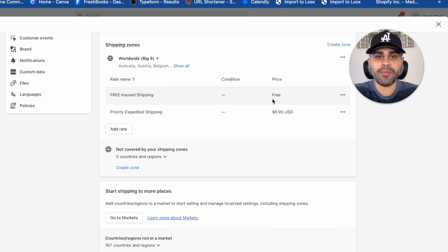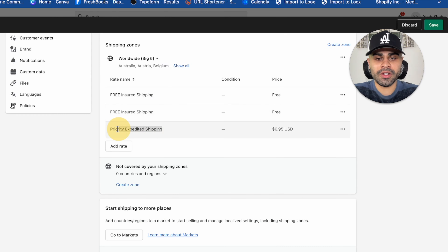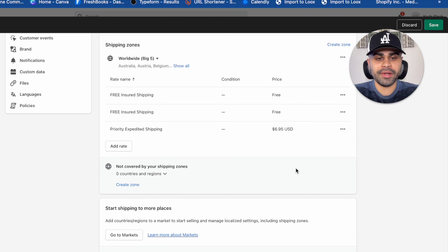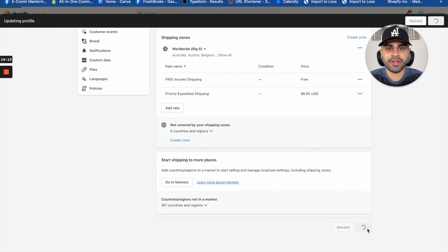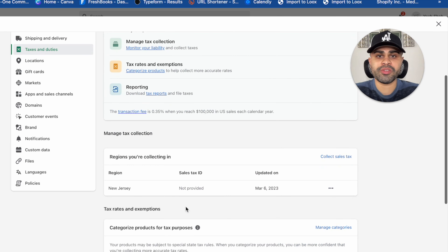Click on 'Shipping and Delivery' and click 'Manage.' Scroll down to shipping zones and press 'Create zone.' Name the zone 'Worldwide Big Five' and select all countries, states, and regions. Within that zone, create two shipping rates: one called 'Free and Short Shipping' at no cost — free shipping is a great incentive for customers — and one called 'Priority Expedited Shipping' at $6.95. Two or three out of ten customers will opt for the paid option, which is essentially free money.